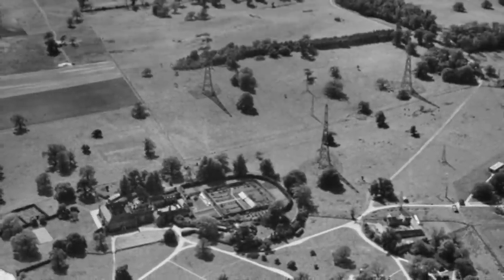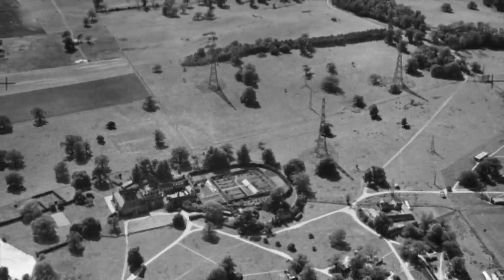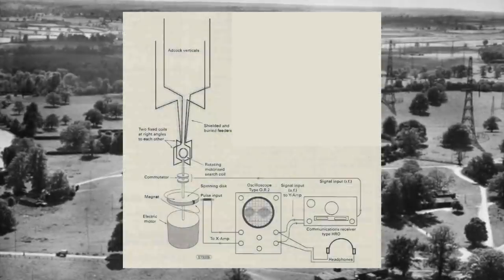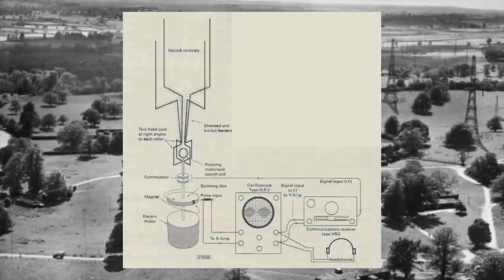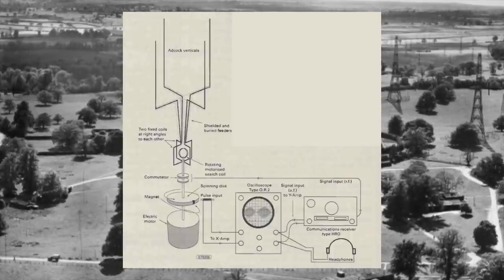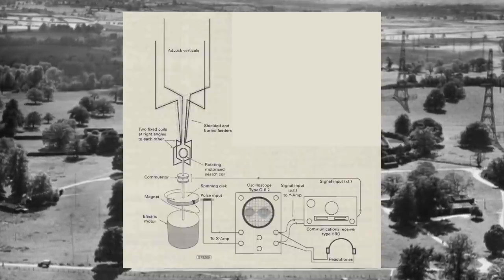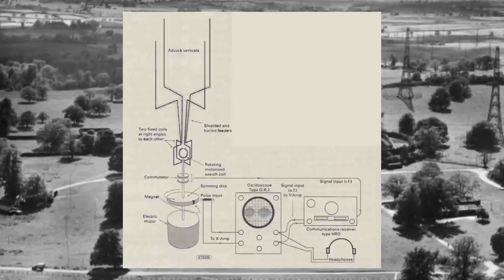The hut was surrounded by a strange radio antenna system, which consisted of four vertical metal poles known as ADCOC antennas. The coaxial feeders to these poles were buried deeply in the ground and only surfaced inside the hut. These were fed into two stationary coils of wire located at right angles to each other. A third coil, which was rotatable, was placed inside the other two coils and was connected by a metal shaft to an electric motor.